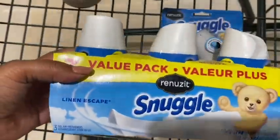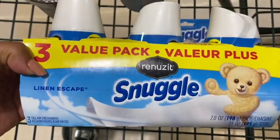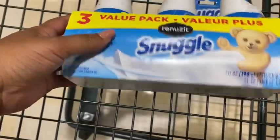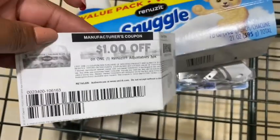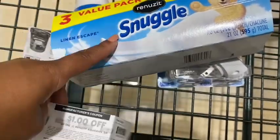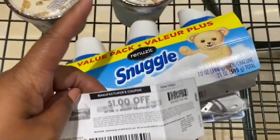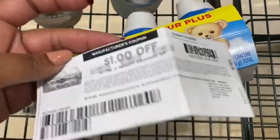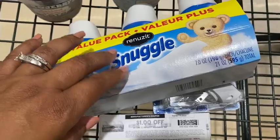The next thing is the value pack — the three-pack Renews It snuggle scent cones. They're $2.99. I did have a coupon for this: a $1 Coupons.com coupon is going to take off a dollar making it $1.99 in the store. Then there's an Ibotta rebate of a dollar, so it'll be $0.99 after the rebate and the coupon — worth about $3.33 each.